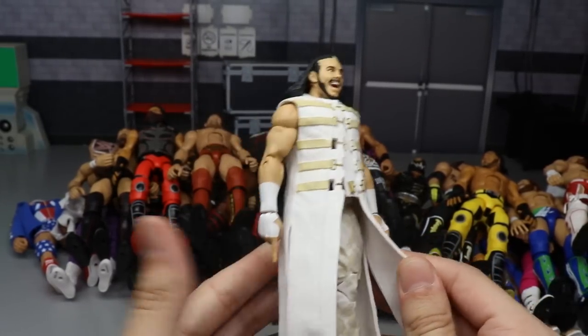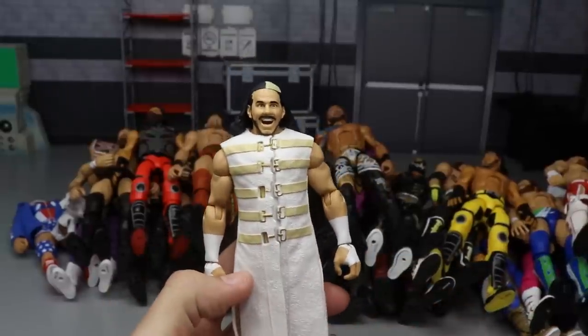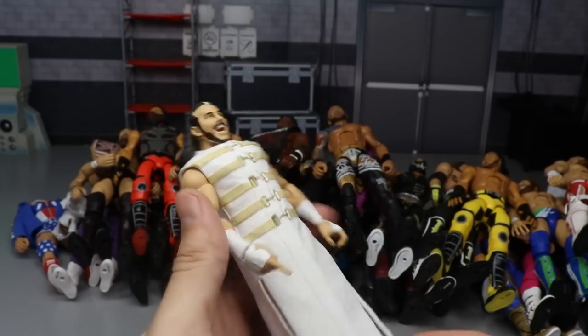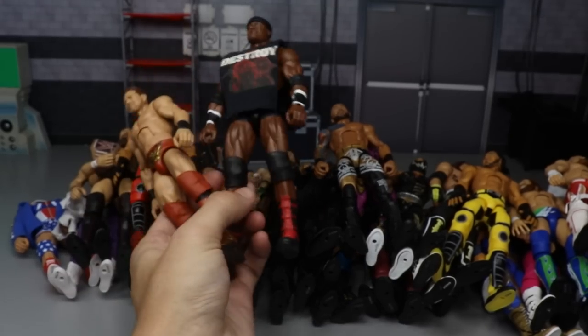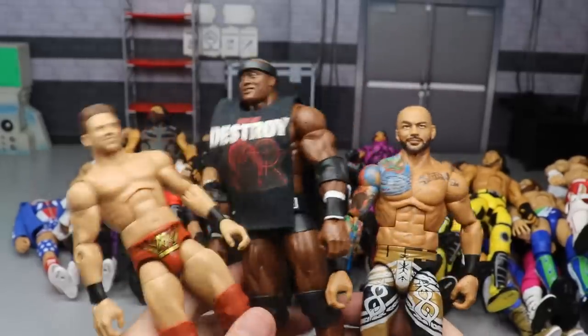Next is the Elite WrestleMania 36 Matt Hardy figure in the white. I did do a head swap on it but I liked this figure a lot. I thought that whole wave was pretty solid - we actually have three figures from that wave included. Matt Hardy is one of those figures - you got the House Hardy on the bag, just terrific.